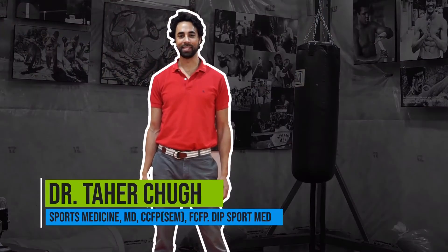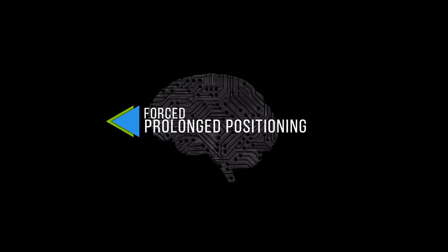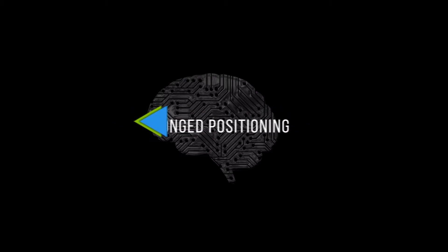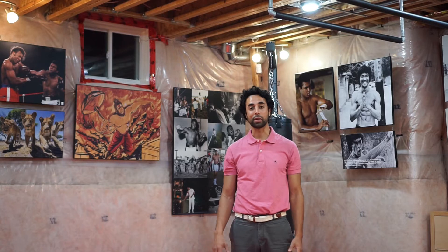Hi everyone. Today I'm going to show you something called Force Prolonged Positioning Treatment for the treatment of BPPV, or inner ear crystals of the horizontal or lateral canals.